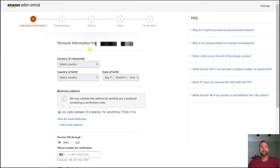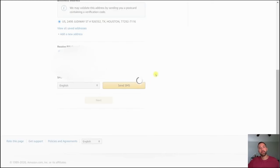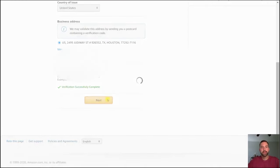Next it's going to ask for some information about yourself and your business. Make sure to fill all this out. It's also going to require you to put a phone number in for verification — they're going to send you a PIN. Type that PIN in and click Verify, then click Next.